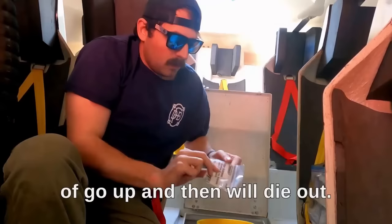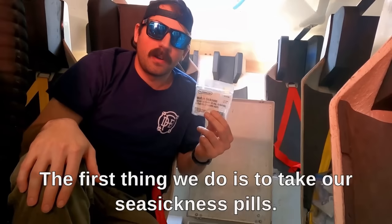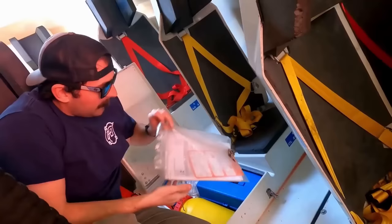One of the most important parts of coming onto a lifeboat is, once we've launched and abandoned ship, the first thing we do is take our seasickness pills. We have enough seasickness pills in here to last a couple of days.